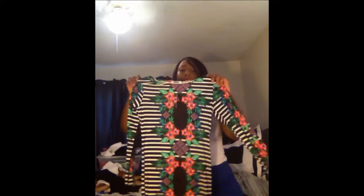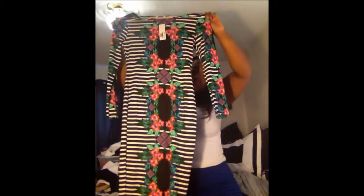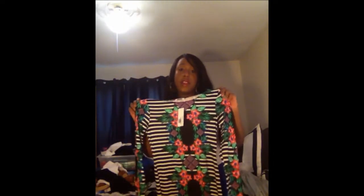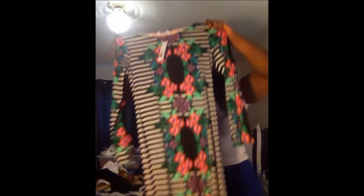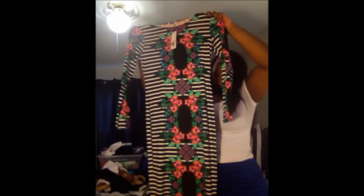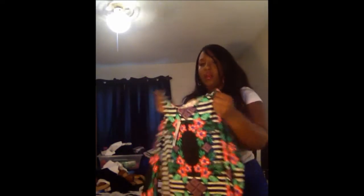If you're interested in purchasing this dress, it is $25 including shipping. I absolutely love this dress — I'm heartbroken that I can't wear it. Just email me if you want to purchase it. This one is for sale.